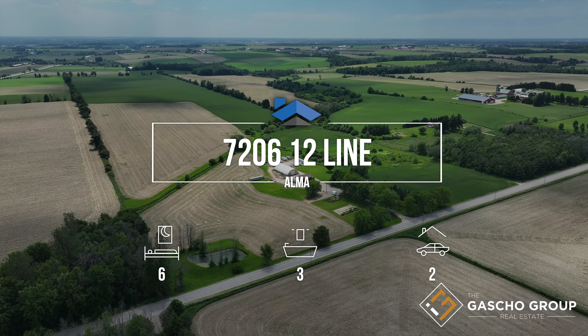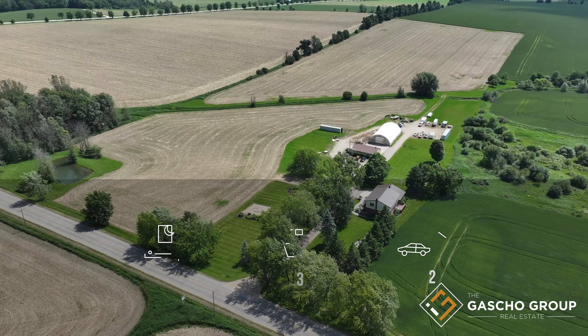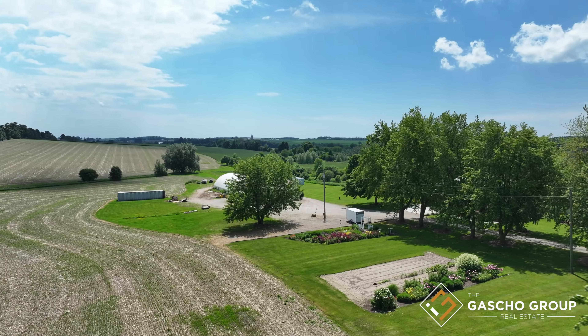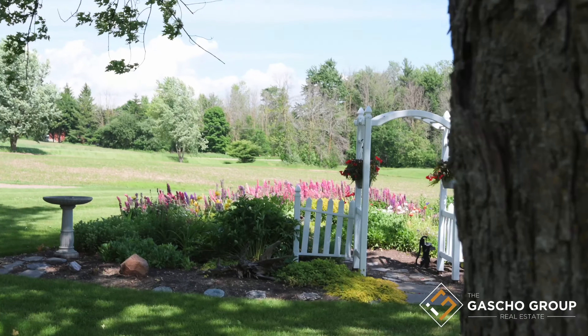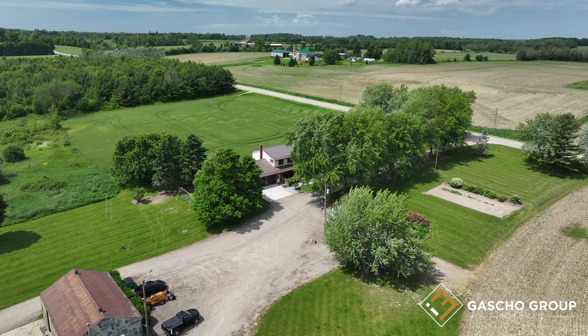Located only 10 minutes west of Elora, this property is near all your basic amenities including schools, gas stations, grocery stores, parks, and more. A beautifully landscaped yard, a lovely flower garden, and 21 acres of tillable land that has been systematically tiled.